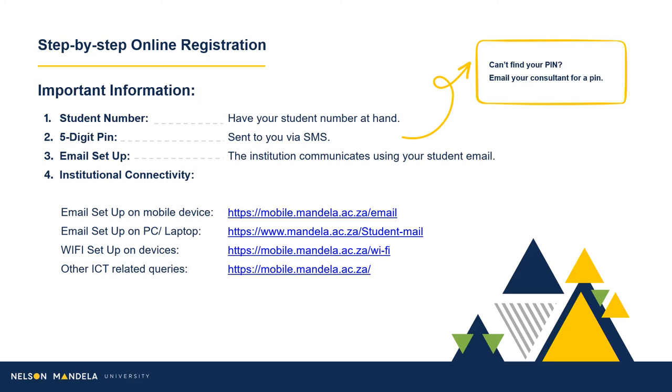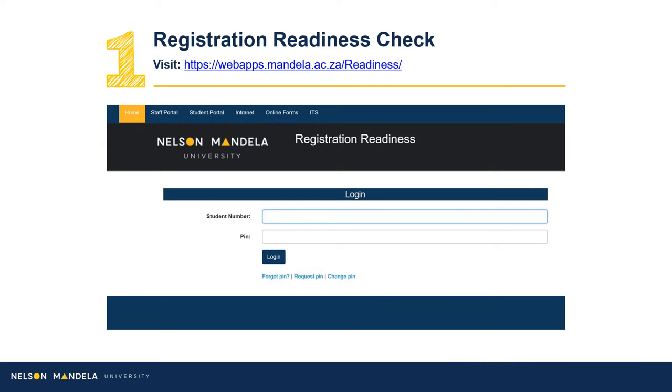In successfully registering, please note the following. Ensure you have your student number and five-digit PIN at hand. The five-digit PIN should have been received by the qualifying student via SMS. The institution's primary medium of communication is email. To ensure your digital connectivity is set up, please make use of the provided links to set up your institutional email on your devices.